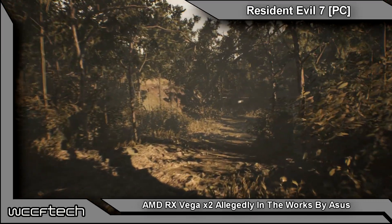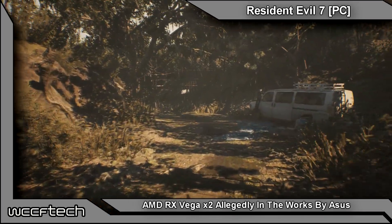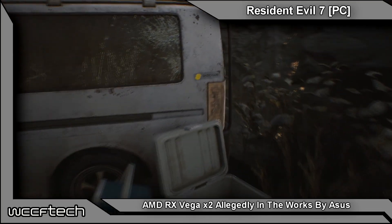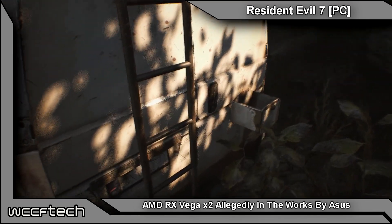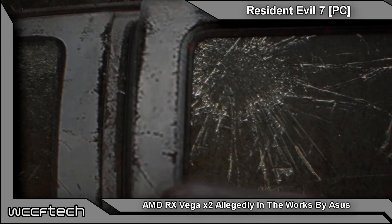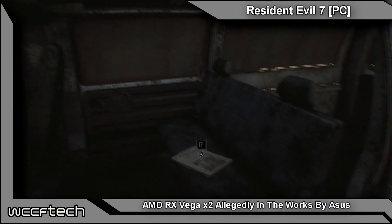This is a 'look what we can do' super mega EP kind of thing, very reminiscent of the Aries 2, which was the first dual HD 7970 graphics card that came out before the HD 7990. It's also similar to what PowerColor did with the Devil 13 during the R9 290 and 290X generation.